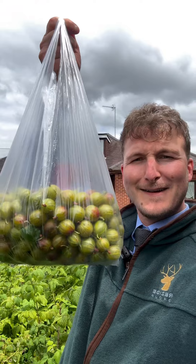We often get teas, coffees and biscuits whilst we're on the job, but the vendors of this fantastic bungalow and fruit garden just gave me a massive bag of gooseberries. So I'll be making a gooseberry crumble later. Thank you very much.